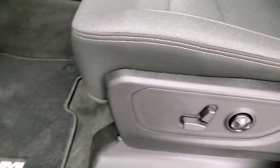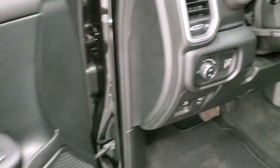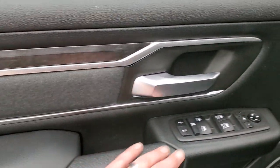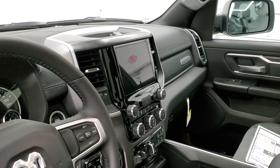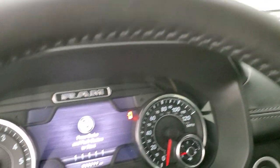Inside, the Bighorn Level 2 package gives you a gray and black cloth interior. Both front seats are heated. You get the power driver's seat with lumbar, factory floor mats, auto headlamps, power pedals, tilt and telescopic steering wheel, power windows, power locks, power mirrors, and nice cloth bolster with wood grain trim on the doors. The mirrors power fold in, which is a really nice feature especially for the passenger side.